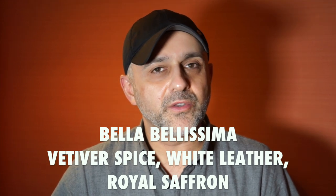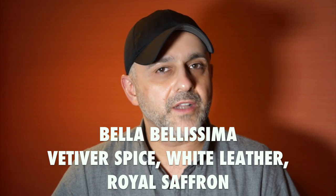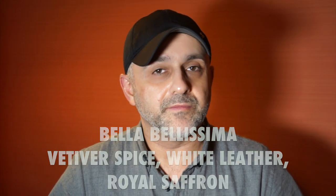Bella Bellissima fragrances are based out of the UK, but as far as I know, they are not sold in the States. While I was in Amsterdam at the department store there, they had all of the Bella Bellissima fragrances — this was the very first time I was experiencing them, as I originally thought I had to go to the UK since they are exclusive to Selfridges. Later I found out that Selfridges is also partnered with the department store in Amsterdam, and they had just debuted these fragrances from Bella Bellissima a year ago.